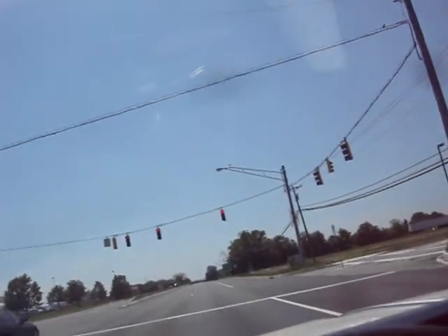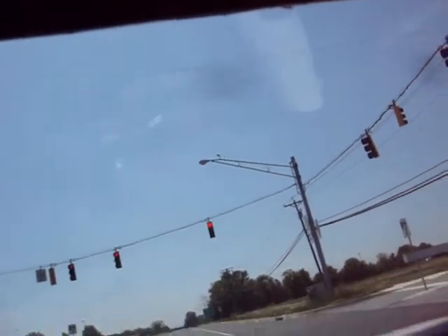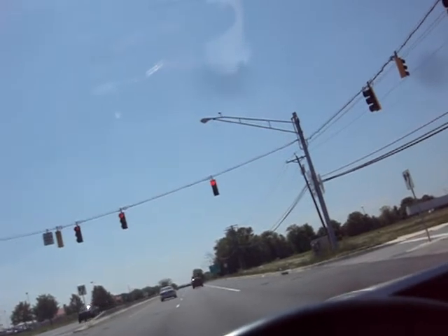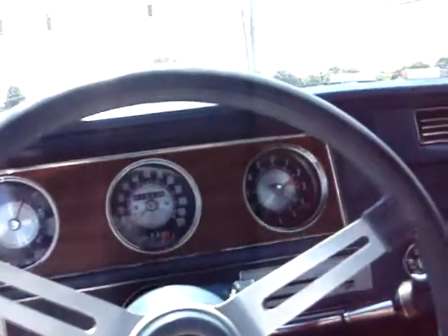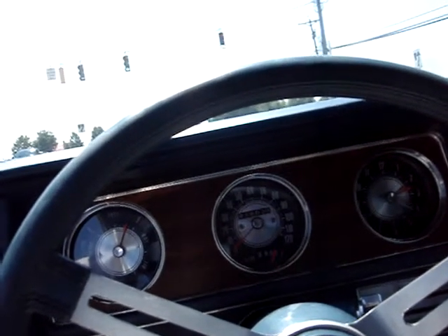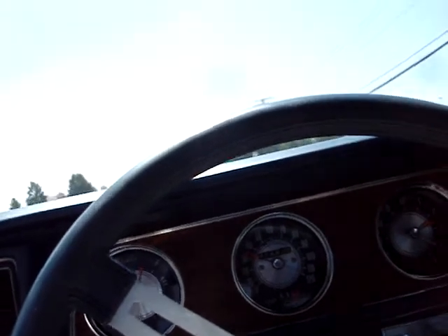Now we'll wait for that red light. The radio does not come on. The heater blows. That's the original book — the manual. It feels like a dream driving this car, riding on a pillow.